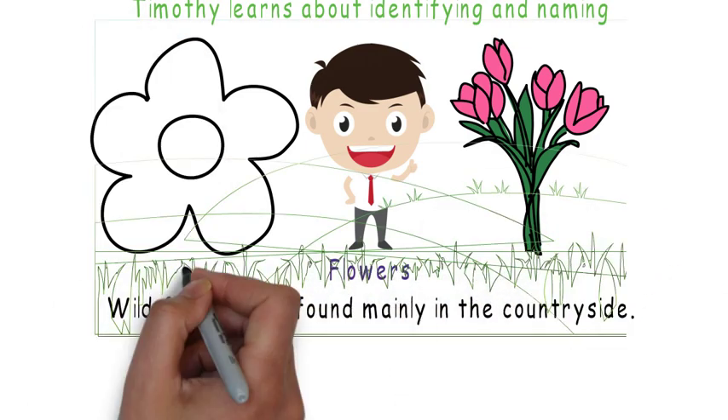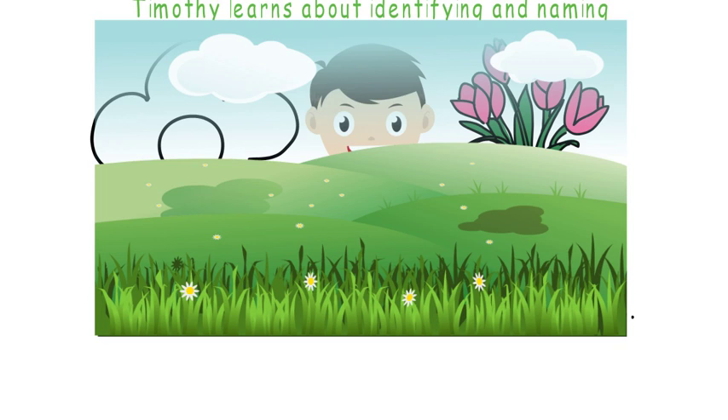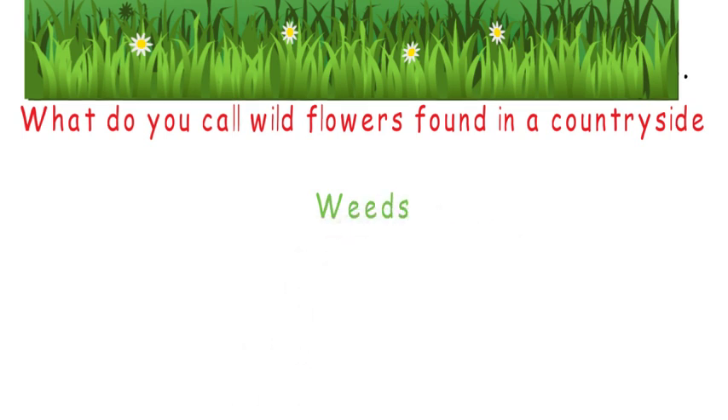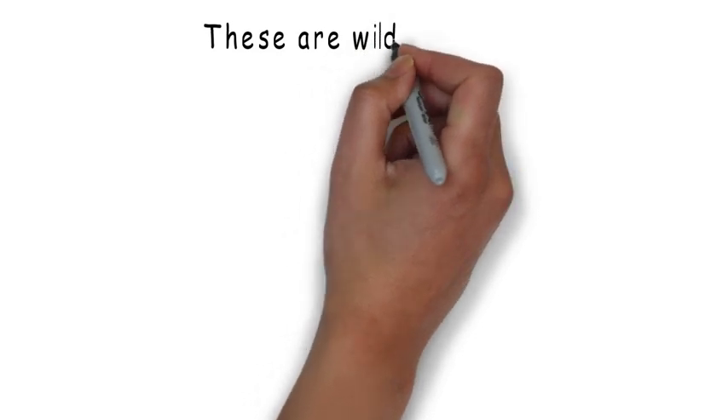Wildflowers are found in the countryside. What do you know about flowers? If they're in the garden, they're called weeds.